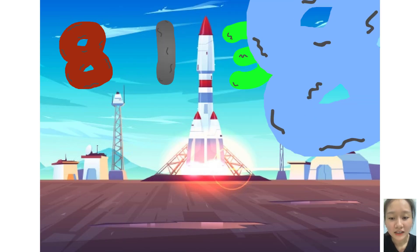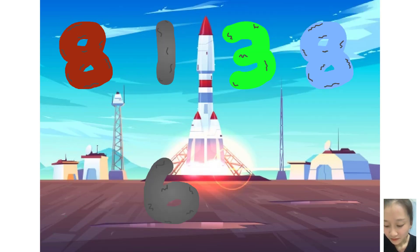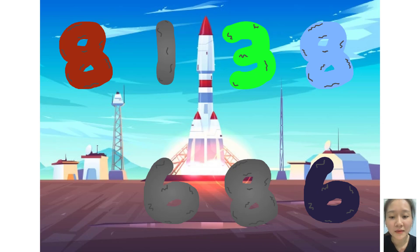Ten, one, three, eight, plus zero, six, eight, six. These big number blocks are going to show it off by adding.